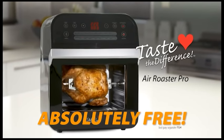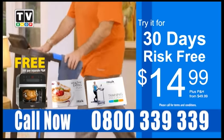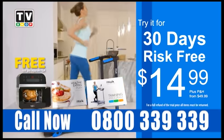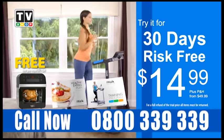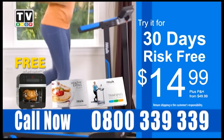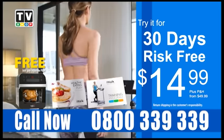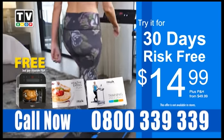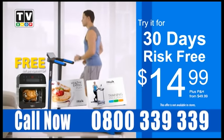The Air Roaster PRO is yours absolutely free. So what are you waiting for? Call now: 0800 339 339. Don't waste another minute to get started on your journey to a healthier, happier life with the amazing iWALK PRO, plus your free Air Roaster PRO. Call 0800 339 339. This offer is not available in stores, so call now.